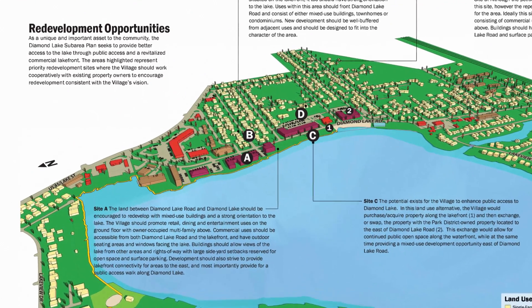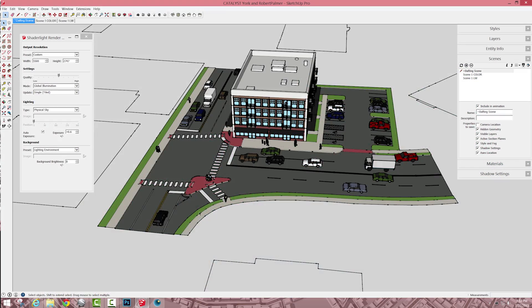A lot of firms still produce planning documents that are hundreds of pages with a couple of photographs and a couple of crummy maps. A document that's rich in graphics — you can be a lot more concise.